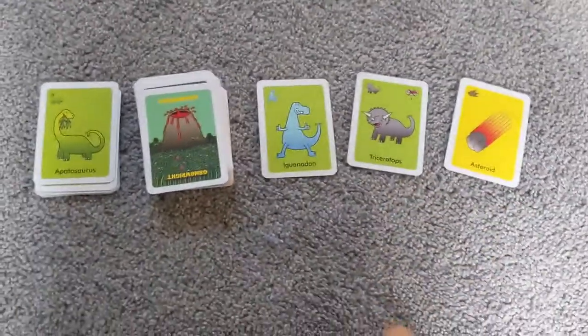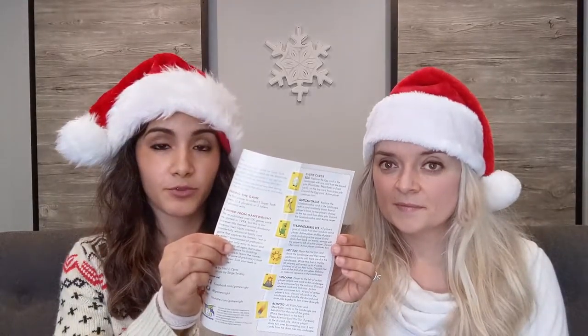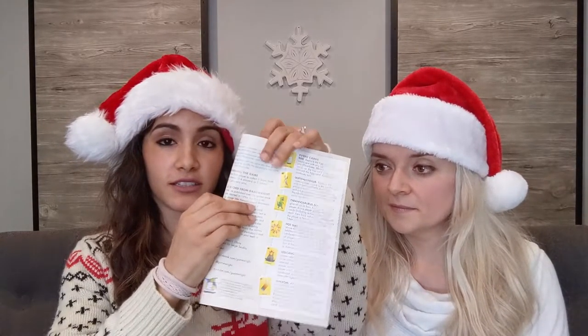There are also a couple of different event cards. One of them is an asteroid — when this comes out you have to take all the cards off the board, put them back in the box, and they're out of play for the entire game. I like to keep the rule book out so I know what each of the event cards does, but generally once you get the gist of the game it's really easy to play and follow along.